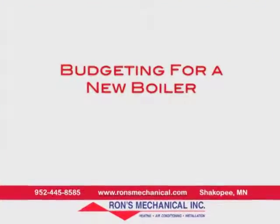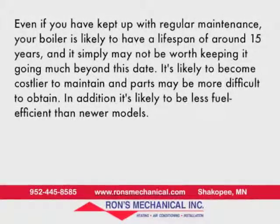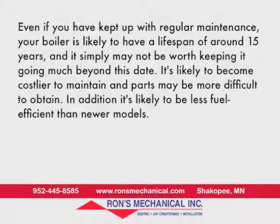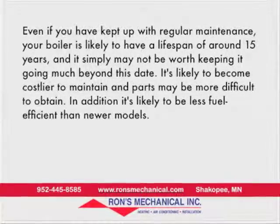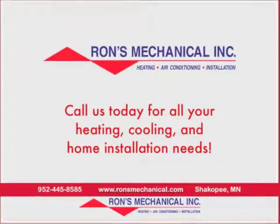Budgeting for a new boiler. Even if you've kept up with regular maintenance, your boiler is likely to have a lifespan of about 15 years, and it simply may not be worth keeping it going much beyond that date. It's likely to become costlier to maintain, and parts may be more difficult to obtain. In addition, it's likely to be less fuel-efficient than newer models.